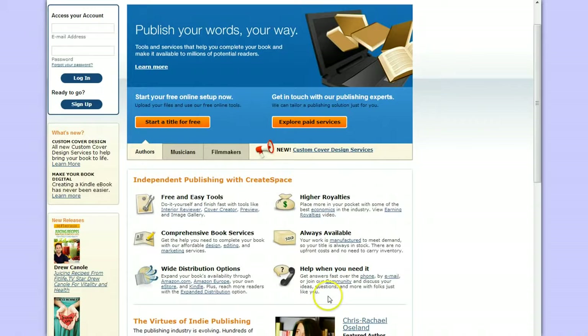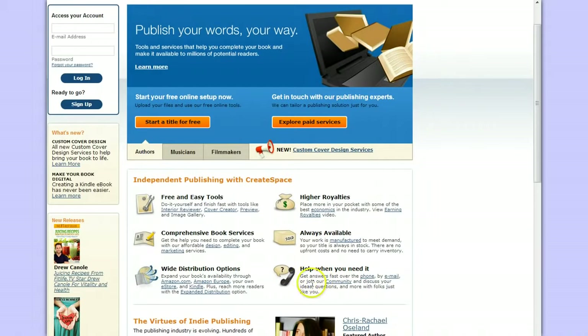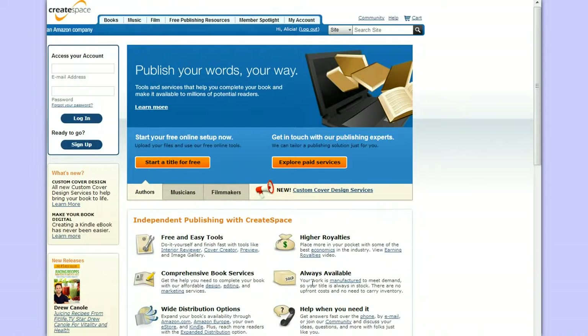There's always help here if you have any questions. When you go to publish your book or start the process through CreateSpace, you can contact them by phone or email, and they have a whole community of authors, publishers, and different people you can connect with to get answers. So when you're on CreateSpace, you'll sign up for an account — you just need an email address, pick a password, confirm it, and then you can get started.